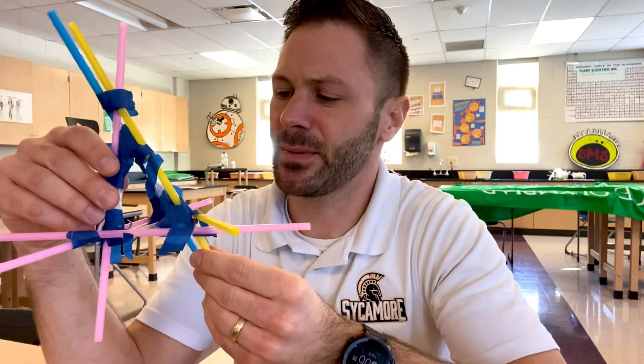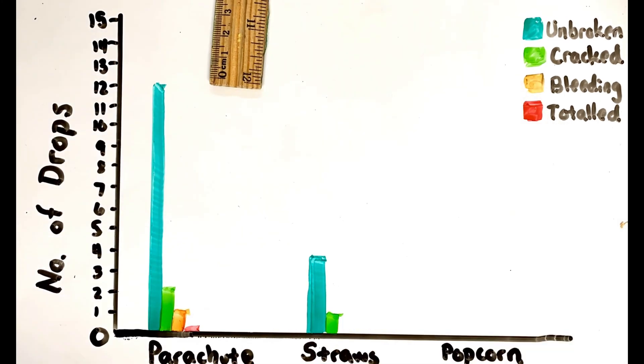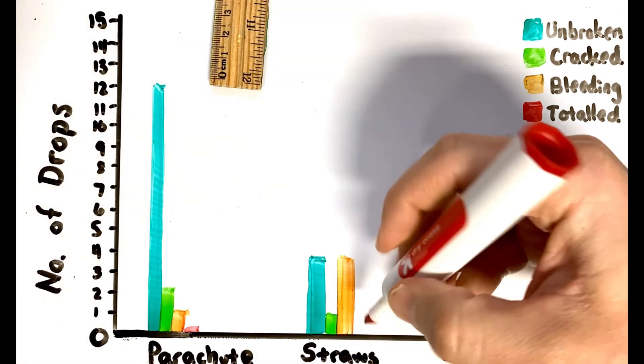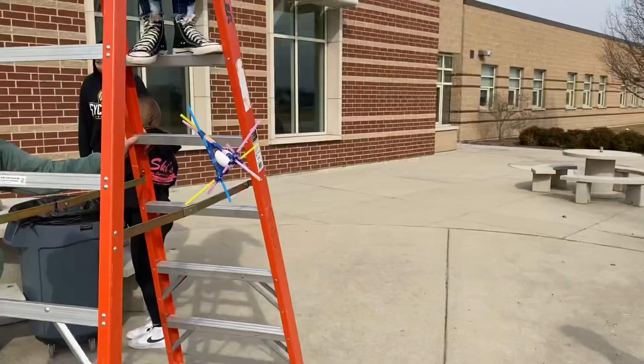Our second design was actually the one I was most excited about. Unfortunately it performed the worst. Only four of the 15 eggs actually survived unbroken with the straw design. One was cracked with no bleed through. Four were cracked with bleed through, and six of the 15 were total. In most of those cases it was because the egg actually came out — it ejected from the cockpit, so to speak.